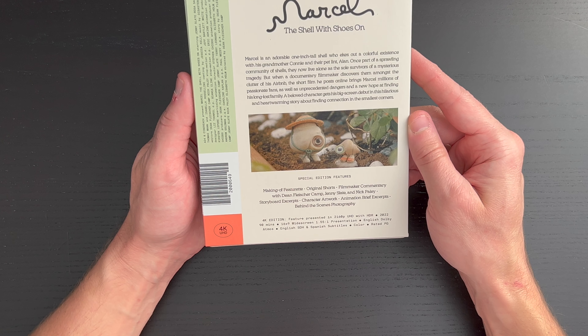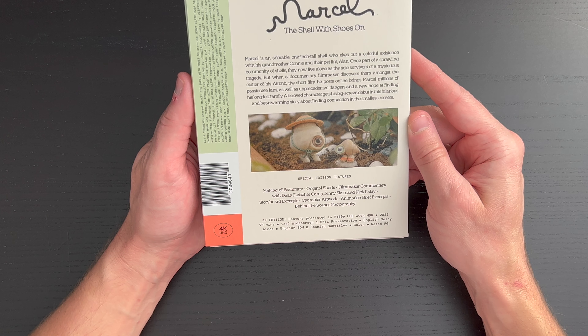On the back, if you knew nothing about this film like me, you might want to pause and read up. We do get some special edition features: a making-of featurette, original shorts, filmmaker commentary with Dean Fleischer Camp, Jenny Slate, and Nick Paley, storyboard excerpts, character artwork, animation brief excerpts, behind the scenes photography. The runtime is 90 minutes and it is rated PG. There are also some notes here about A24.